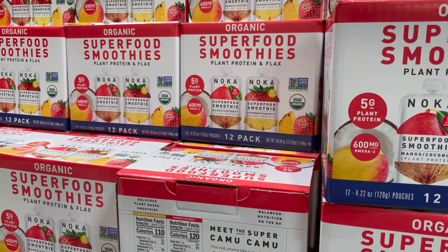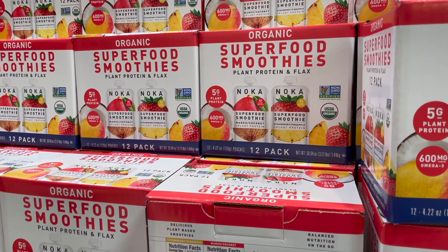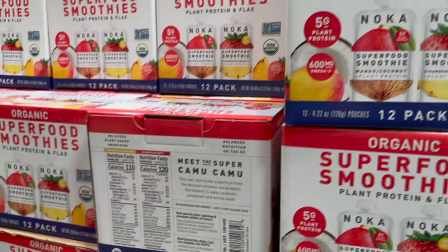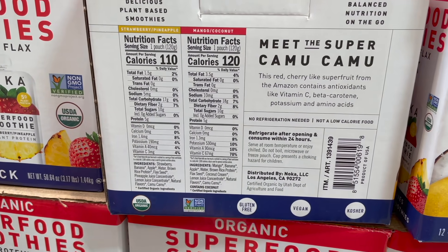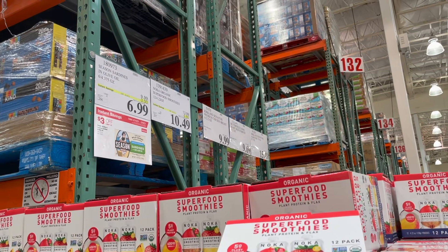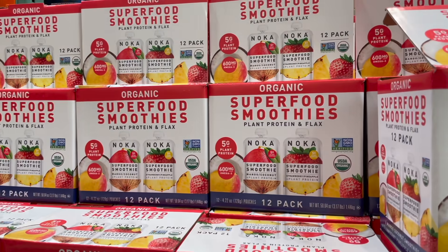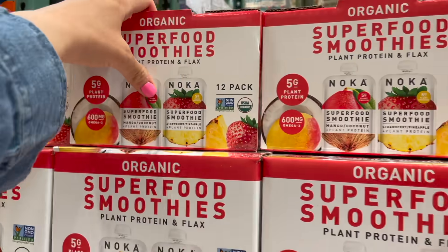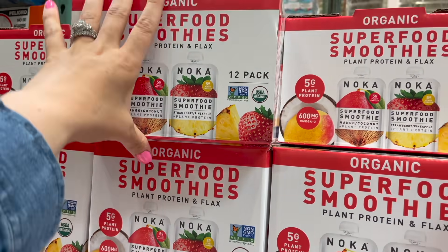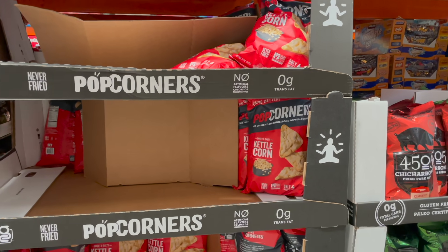I shared these Noca smoothie pouches last time — a 12-pack with half mango coconut and half strawberry pineapple. Great plant-based ingredients, no milk. They're going away and on sale for $3.50 off at $10.49 — expires April 25th. I'm grabbing a box to see if my son likes them; I feel like it might keep him fuller than plain applesauce.